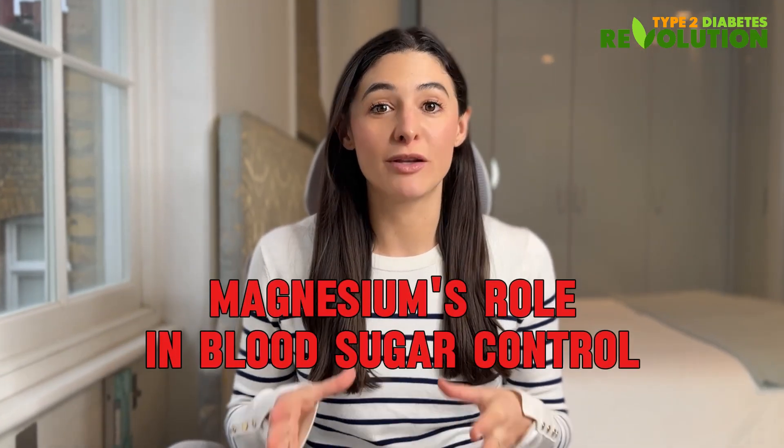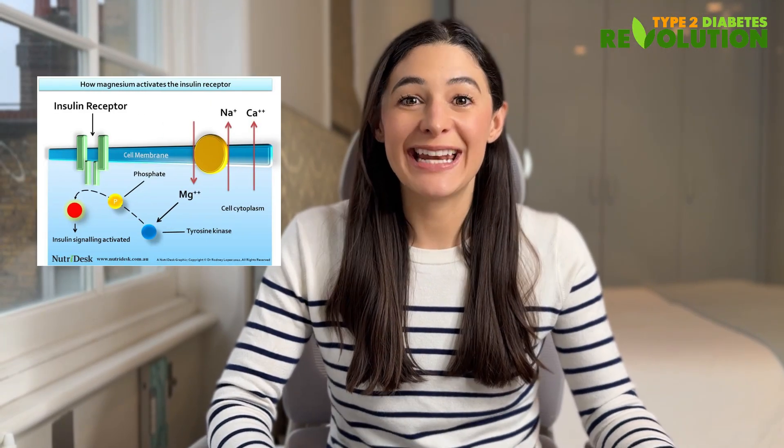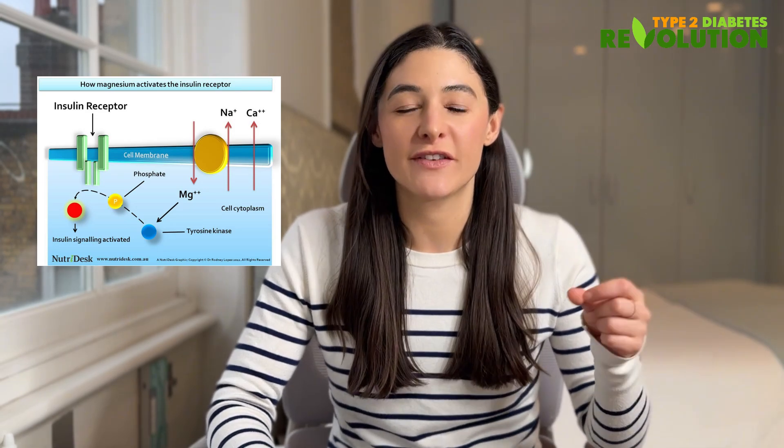Since this is a type 2 diabetes focused channel, let's talk about magnesium's role in blood sugar control specifically. Number one, it helps insulin reception. Magnesium acts like a doorman for your cells — it helps insulin receptors, the little proteins on the surface of your cells, work properly. When magnesium levels are adequate, these receptors are better at recognizing insulin. Without enough magnesium, these receptors don't work as well, so insulin can't do as good a job opening the channels that allow glucose to get out of your blood and into your cells.